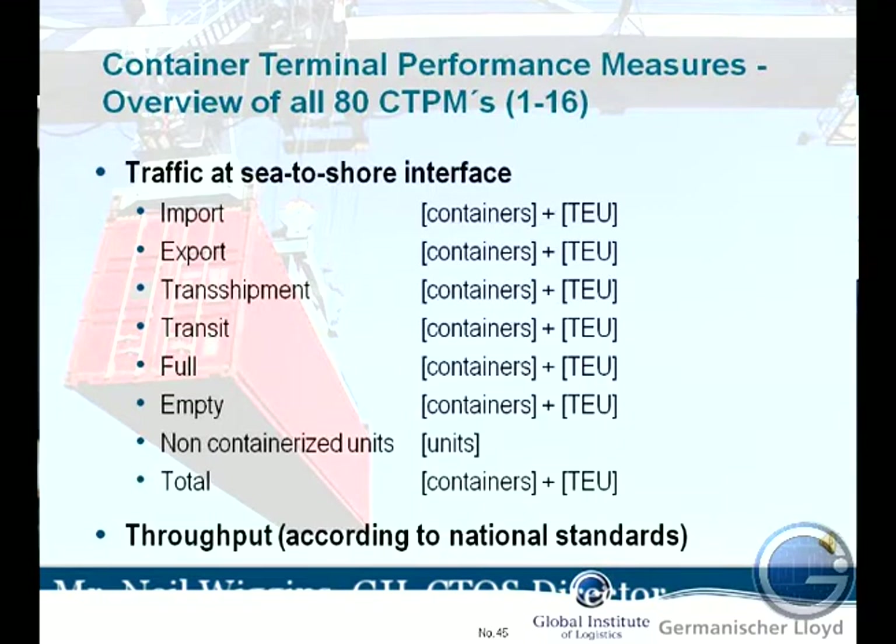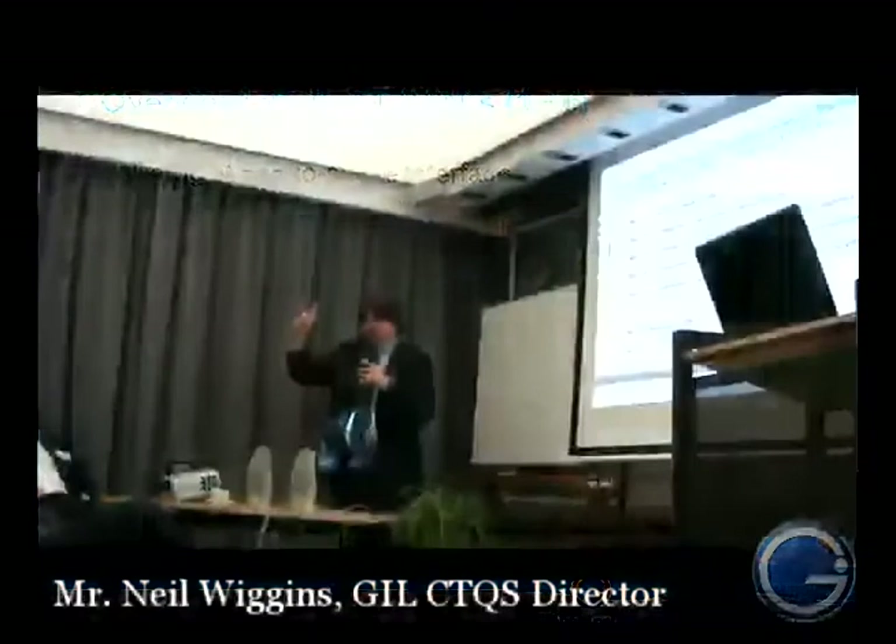So if you've got a whole bunch of trans-shipments, we're talking about traffic — even trans-shipment traffic is only one box. There's only one TEU, and it's traffic.